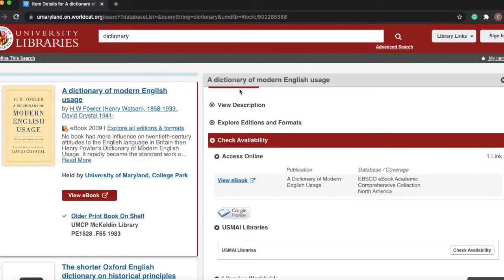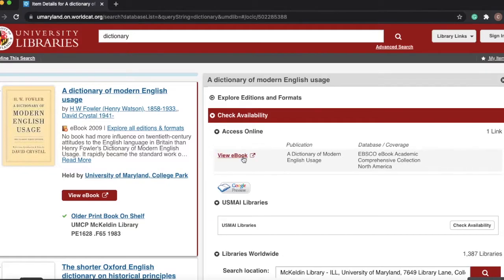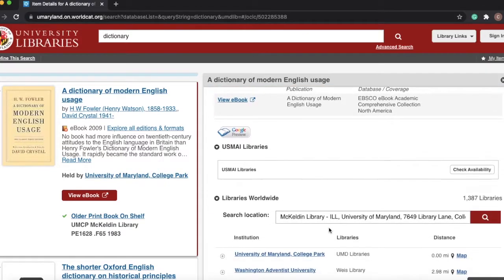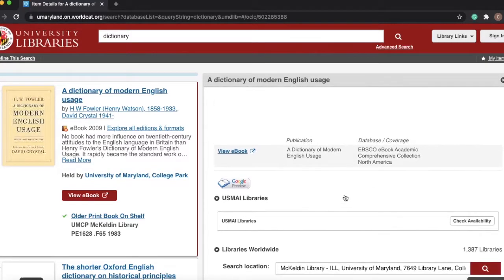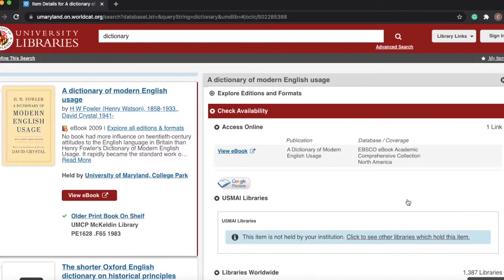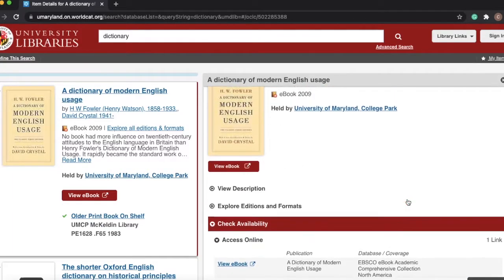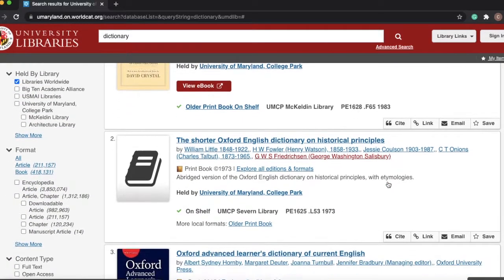At lib.umd.edu you can search various databases for literature. Through this system you can request a book and, if available, view ebook versions of that material. As a Big Ten University, UMD is part of an interlibrary loan system. If you request a book that is not on our campus, chances are there's a copy in a different Big Ten school's library, and the University will have it sent to you for pickup at McKeldin.